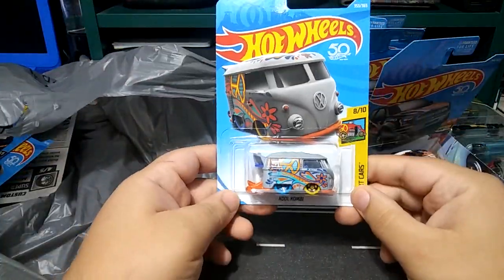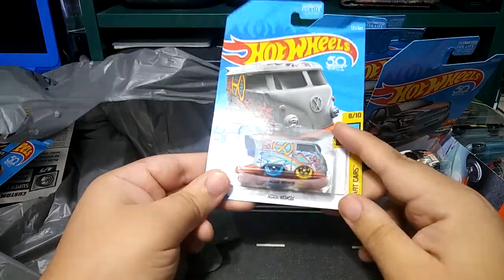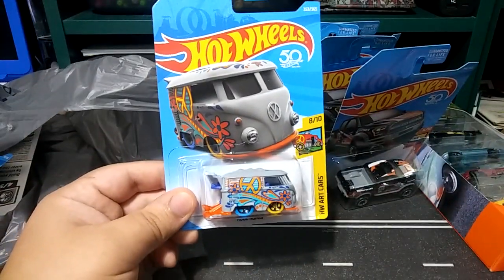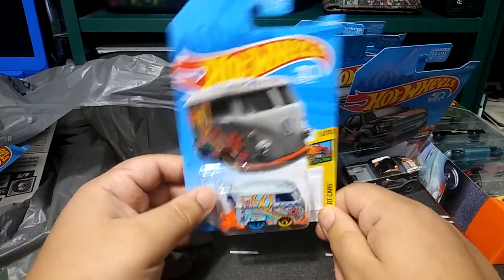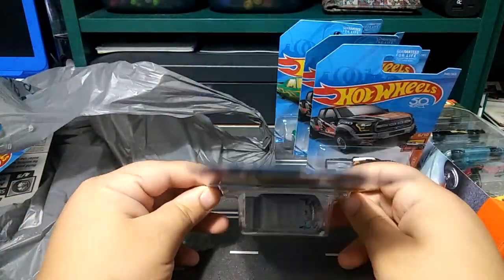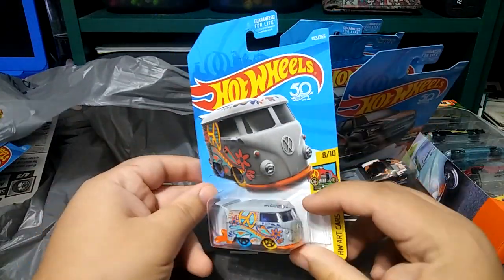Next, I found the Cool Combi in a really nice gray and colorful blue and yellow rims colorway. I got really excited when I saw it because I thought it was the treasure hunt — I just grabbed it and kept on grabbing stuff. It wasn't until I was in the line paying that I started looking at them closer and realized, oh, it's not the treasure hunt. But whatever, I got a cool Combi.